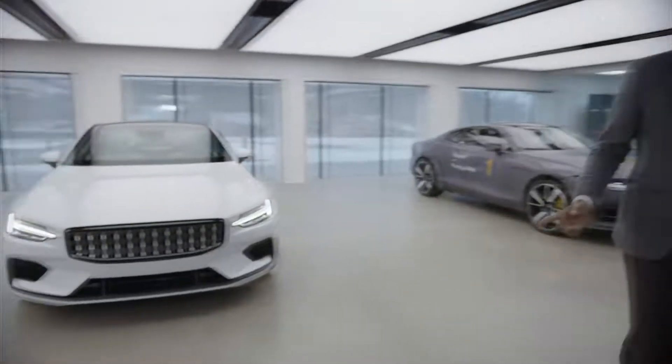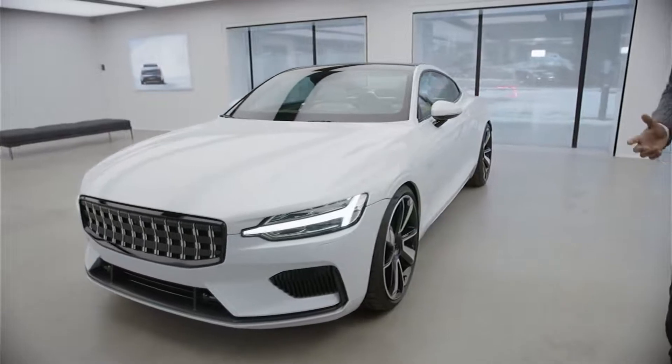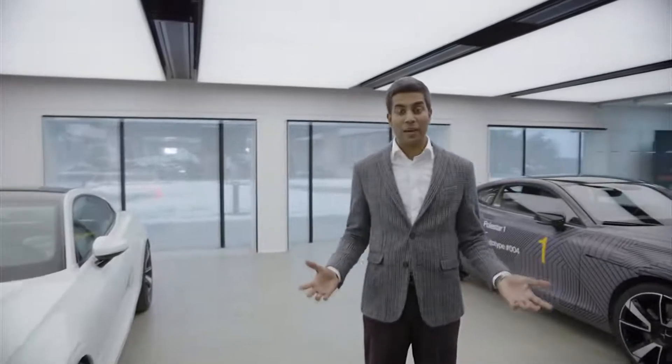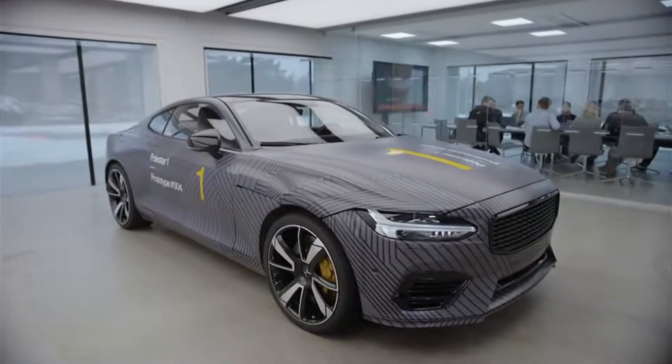This is Polestar 1, an electric performance hybrid with 600 horsepower and 1,000 newton-meters of torque. What makes this car really special is that you can drive up to 150 kilometers pure electric. We're really proud of this car. And this one next to it — this was the first ever driving prototype for Polestar.